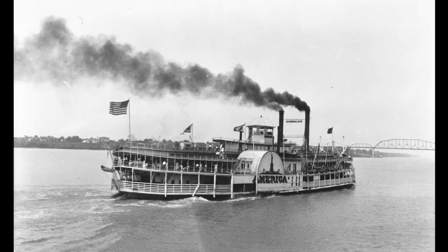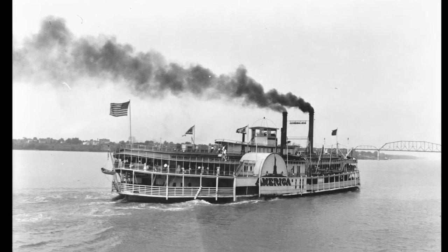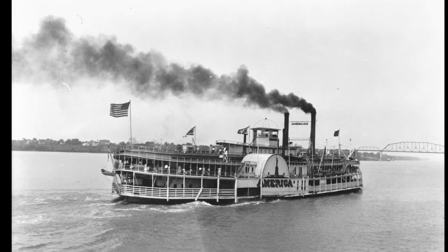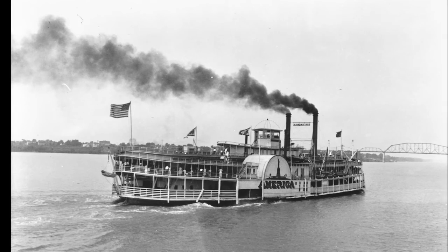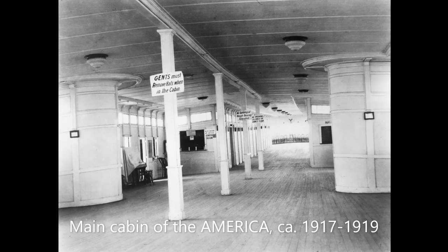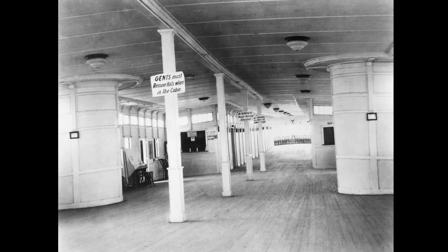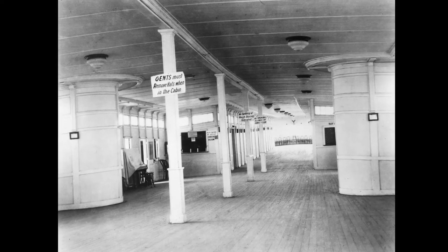A few years after her relaunch, the America's owners remodeled her into a dedicated excursion boat. They removed the boat's staterooms, giving her an excursion capacity of nearly 3,400 passengers. It was also around this time, probably in the spring of 1920, that the America had her Calliope — an important part of any excursion boat — installed.